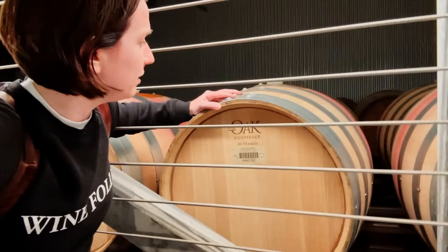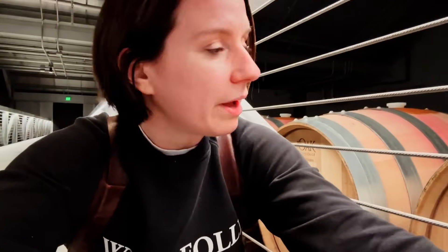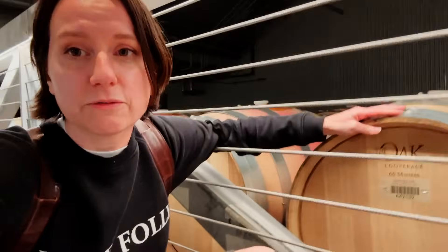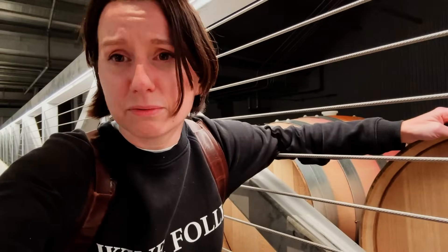American oak is typically used in the bourbon industry and is very popular for whiskey, but not very common with wine. These oak barrels here — Silver Oak has been working with a cooperage in Missouri for many years and eventually bought them. They're the only winery with their own cooperage in Missouri.